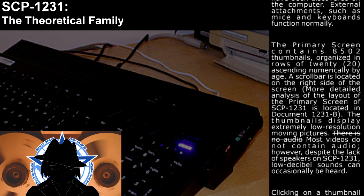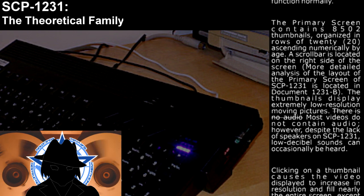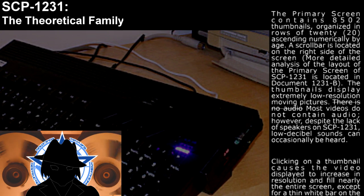The thumbnails display extremely low-resolution moving pictures with no audio. Most videos do not contain audio; however, despite the lack of speakers on SCP-1231, low-decibel sounds can occasionally be heard.